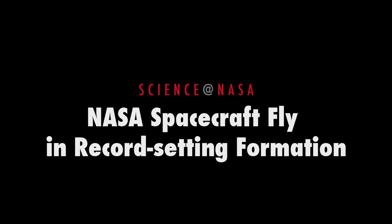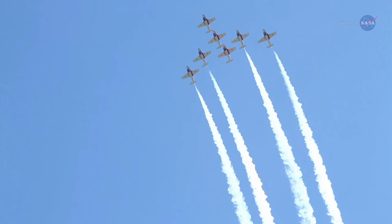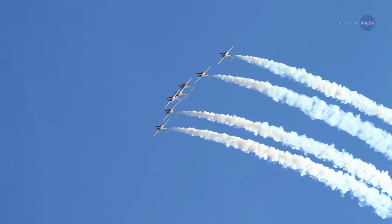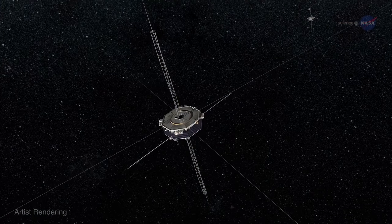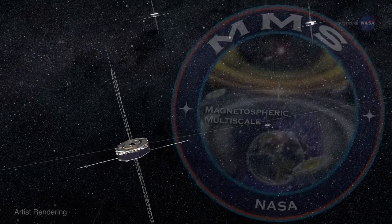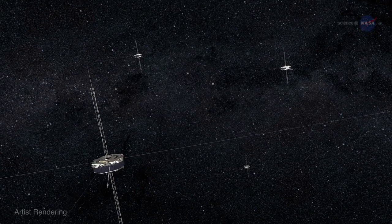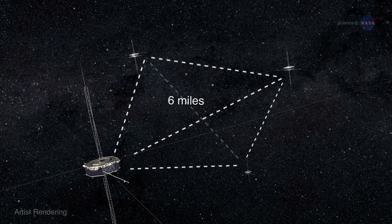Summertime air shows are fun to watch, especially when aircraft fly in tight formation. The sight of airplanes soaring overhead practically wingtip to wingtip is thrilling to behold. Four of NASA's spacecraft recently performed an equally thrilling maneuver. In October 2015, the satellites of NASA's Magnetospheric Multiscale, or MMS, mission gathered into a tetrahedral formation with each spacecraft at the tip of a four-sided pyramid only six miles across.